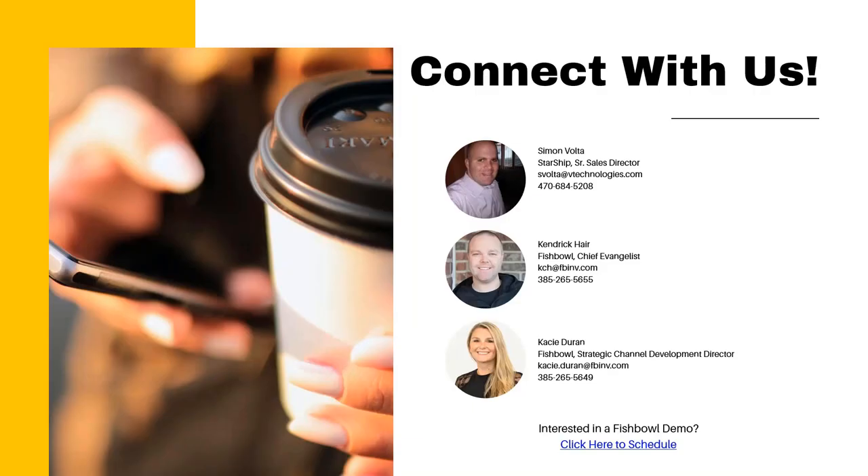This is our contact information. Feel free to take this down and reach out to us.